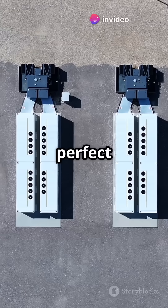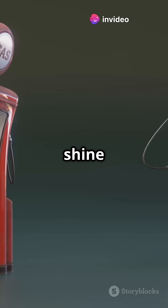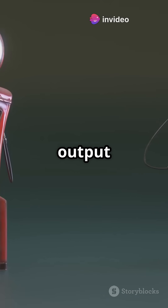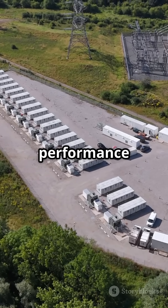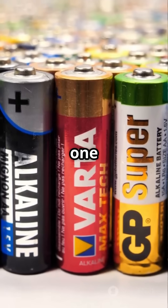While batteries are perfect for long-term energy storage, supercapacitors shine where fast charging and high power output matter most. Combining both technologies can provide optimal performance for various applications. Which one suits your needs best?